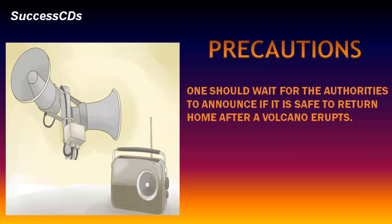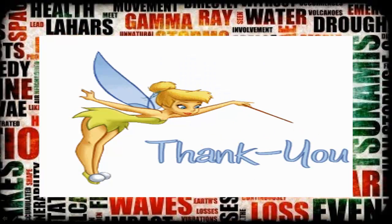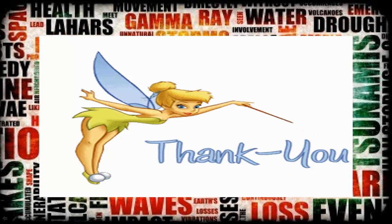One should wait for the authorities to announce if it is safe to return home after a volcano erupts. Did you know that Barren Island, located in the Andaman Sea, is the only active volcano in South Asia? We will learn about more natural disasters in the next presentation. Thank you, and have a nice day.